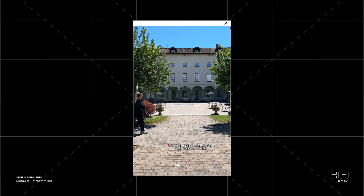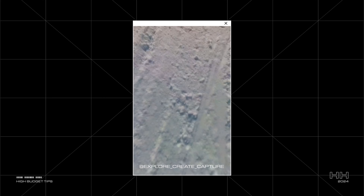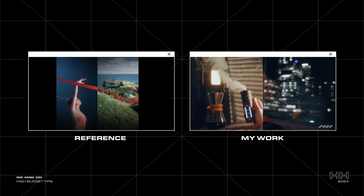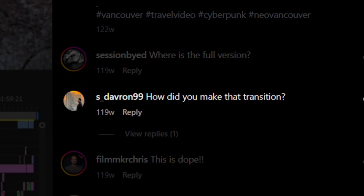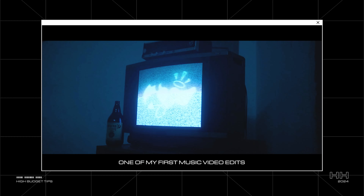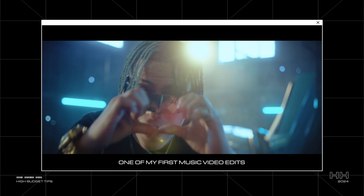I used to scroll through Instagram and TikTok and see these crazy transitions that would just melt my brain. It was fun spending hours figuring out how to recreate them, and it felt rewarding because people loved it — I started getting comments asking how I did those sick transitions. The problem was that this created a vicious cycle where I felt like I needed to keep adding more and more effects to grab people's attention. Over time, I developed this insecurity where I believed if I couldn't figure out a transition for every cut in my video, it would suck.